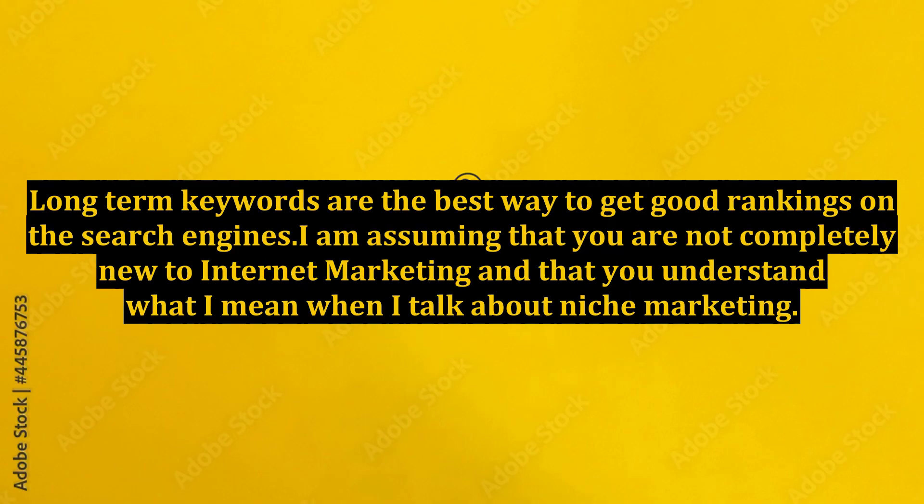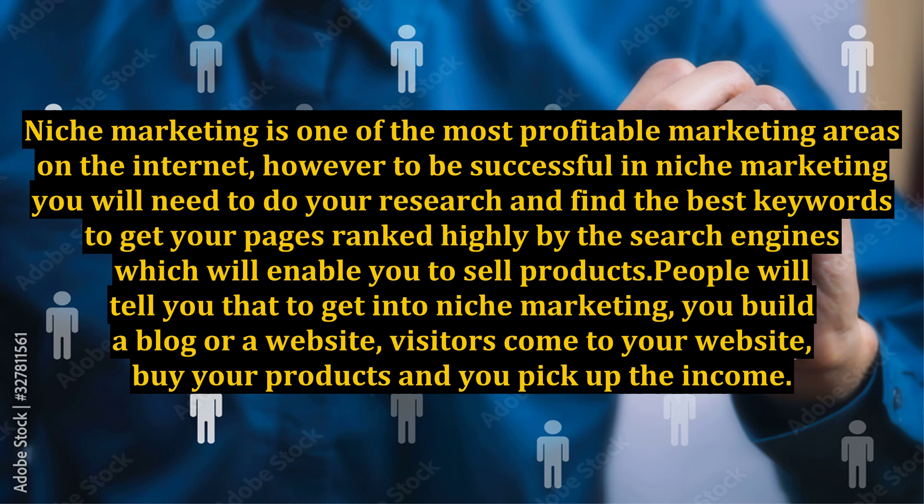Long-tailed keywords are the best way to get good rankings on the search engines. Assuming you understand what niche marketing is, niche marketing is one of the most profitable marketing areas on the internet. However, to be successful you will need to do your research and find the best keywords to get your pages ranked highly, which will enable you to sell products.